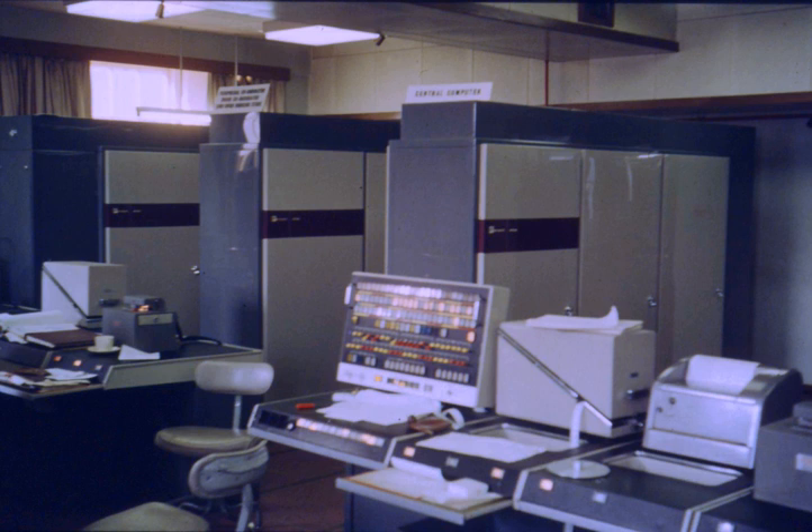A derivative system was built by Ferranti for Cambridge University, called the Titan, or Atlas II. It had a different memory organisation and ran a time-sharing operating system developed by Cambridge University Computer Laboratory. Two further Atlas IIs were delivered: one to the CAD Centre in Cambridge (later called AVEVA), and the other to the Atomic Weapons Research Establishment at Aldermaston.